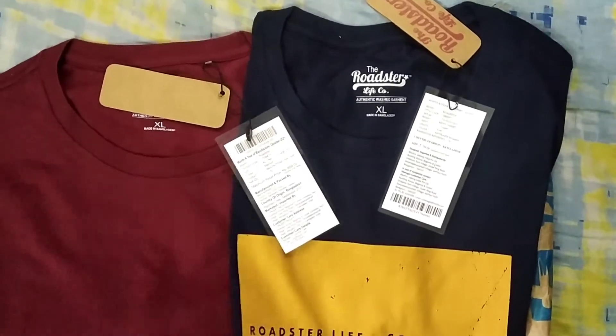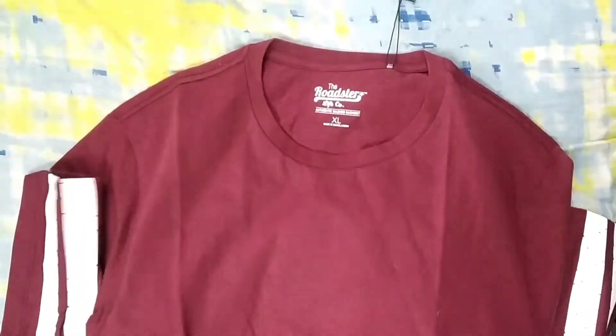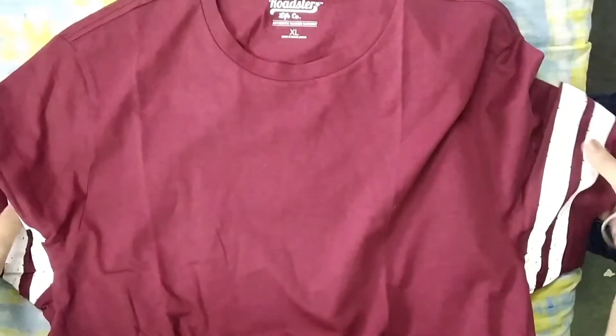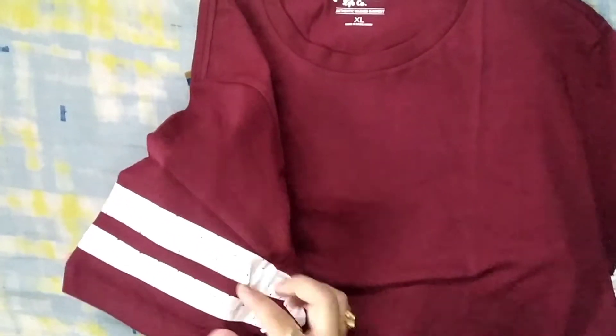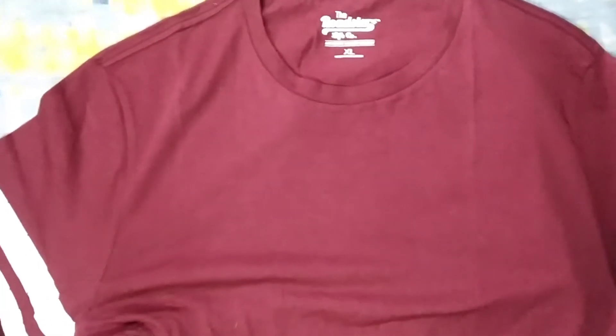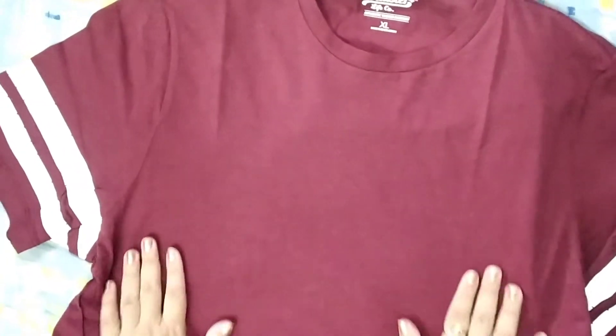This is only a 10 rupee deal, guys! Let me open it and show you how it looks. This t-shirt has two white color strips and stripes on it, and the rest is color blocked. It is solid color, very soft, pure cotton, and has a very smooth texture.